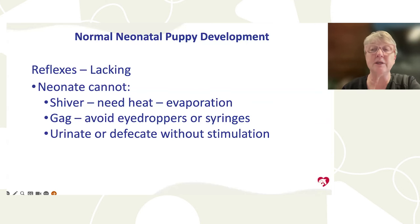Puppies need heat from underneath — I prefer whelping nests that heat from below rather than heat lamps. Puppies do not gag, so if feeding with an eyedropper or plain syringe without the appropriate nipple, they may aspirate fluid. They also cannot urinate and defecate without stimulation for the first 10 to 14 days, so all these things must be taken into account when caring for newborns.